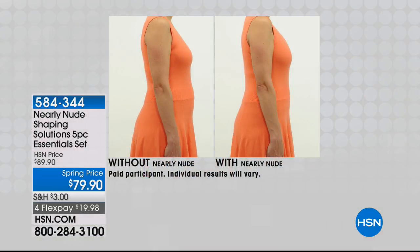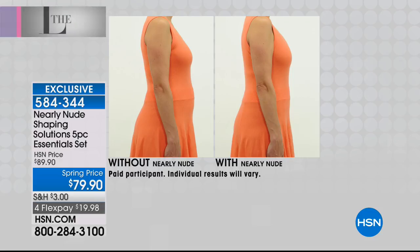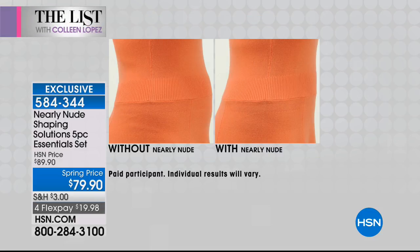Have you found that you may have put on a couple little extra pounds over wintertime? Happens to the best of us. Guess what? We have a way to instantly slim down and we're not talking about going on a fancy diet. We're not talking about hitting the gym.